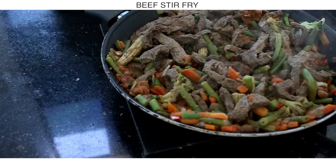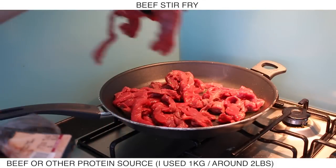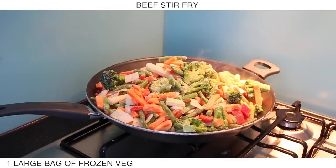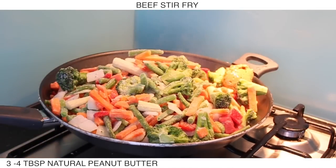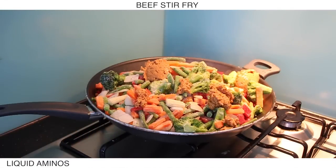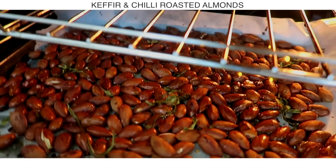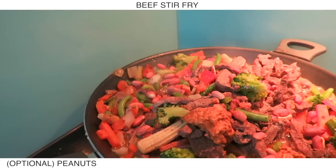Now I'm making a beef stir-fry. I made pretty big portions for this one because it would be a lunch, and I tend to have a smaller dinner. I'm taking a pan, adding some olive oil and about a kilo of beef since these are for my partner too. Then I'm adding a whole large packet of stir-fry vegetables — frozen veg are fine. I'm adding three to four tablespoons of natural peanut butter and some liquid aminos, which gives it a nice sauté flavor. Optionally you can add in some peanuts as well.